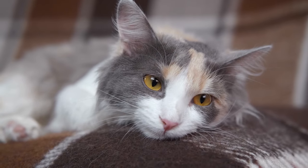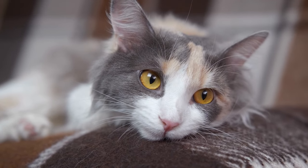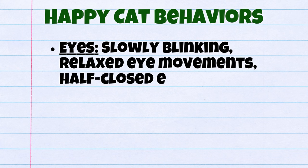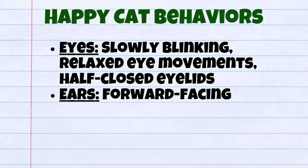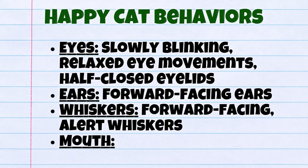Watching a cat's face is one of the best ways to read its mood. Their eyes, ears, whiskers, and mouth can all be used to determine how they are feeling. Some examples of happy cat behaviors are: their eyes will be slowly blinking or relaxed, their ears will be forward-facing, their whiskers will be forward-facing or alert, and their mouth will be purring.